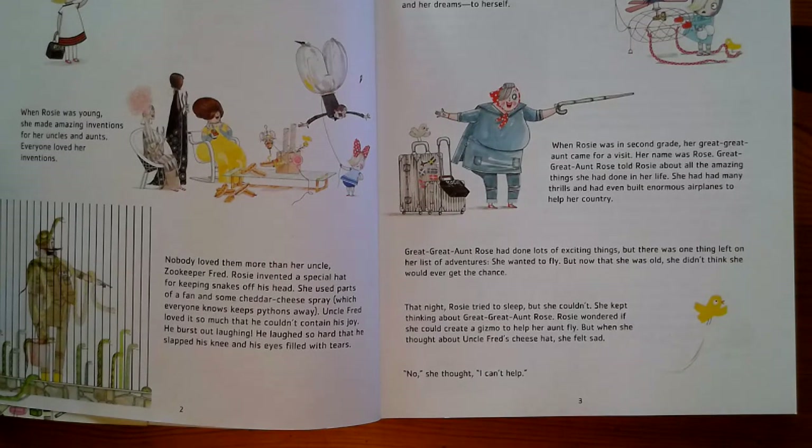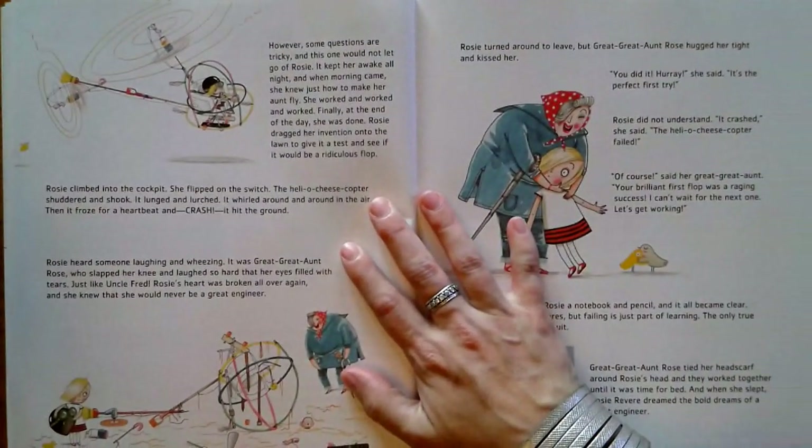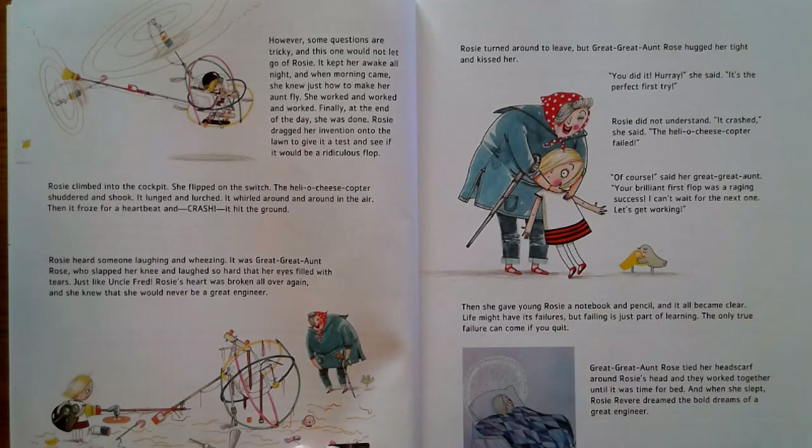That night, Rosie tried to sleep but she couldn't. She kept thinking about great-great-aunt Rose. Rosie wondered if she could create a gizmo to help her aunt fly. But when she thought about Uncle Fred's cheese hat, she felt sad. 'No,' she thought, 'I can't help.' However, some questions are tricky, and this one would not let go of Rosie. It kept her awake all night, and when morning came, she knew just how to make her aunt fly. She worked and worked and worked. Finally, at the end of the day, she was done.